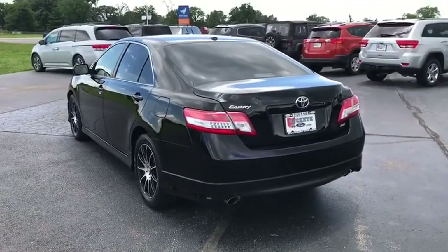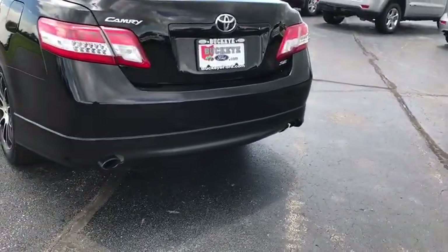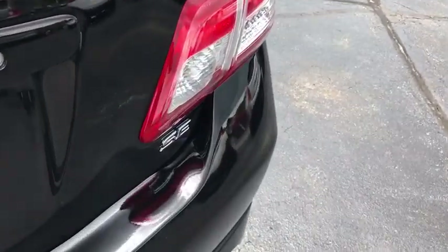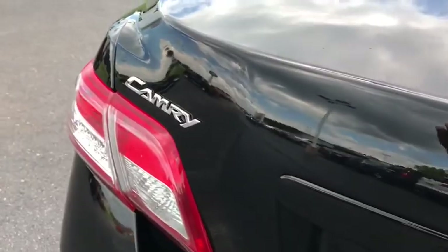CD player. Rear window defroster. Fog lights. Remote keyless entry. Brake assist. Tachometer. Overhead console. Panic alarm. Front reading lamps. Power driver's seat. Tilt steering wheel. Driver vanity mirror.